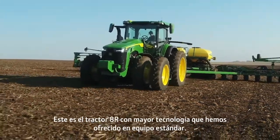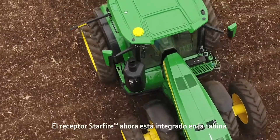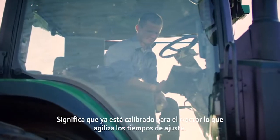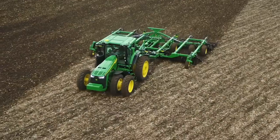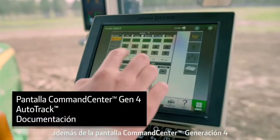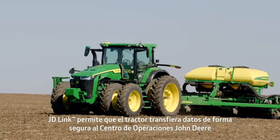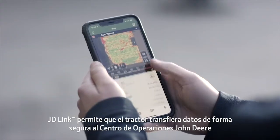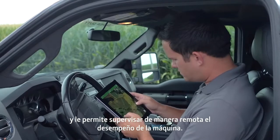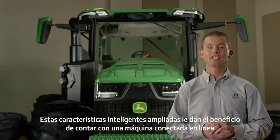This is the most technology-packed 8R tractor we've offered in standard equipment. The Starfire receiver is now integrated into the cab, which means it's already calibrated for the tractor, making setup times faster. It also comes factory-equipped with an expanded Precision Ag Intelligence Package. In addition to the Gen 4 command center display, auto-track, and documentation, JD-Link enables the tractor to securely transfer data to the John Deere Operations Center and allows you to remotely monitor machine performance. This expanded set of intelligence features makes it easy for you to benefit from having a connected machine.